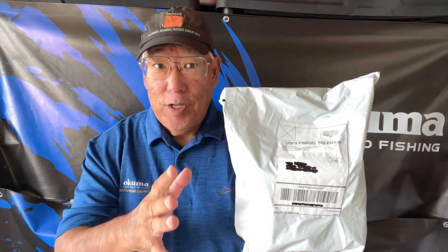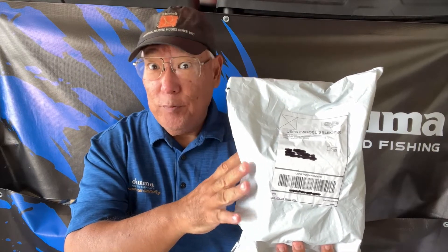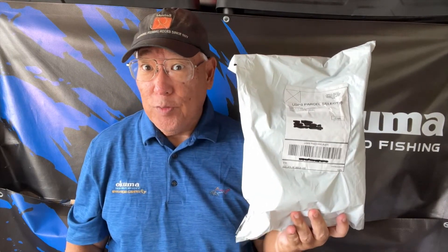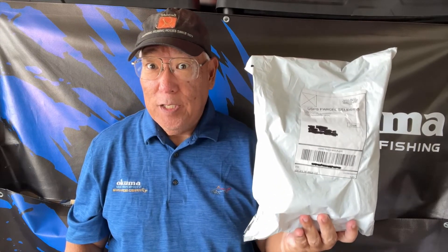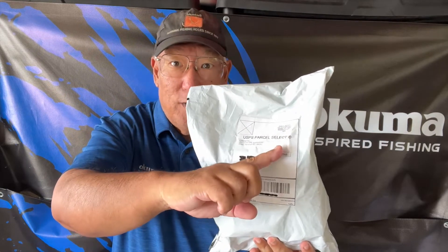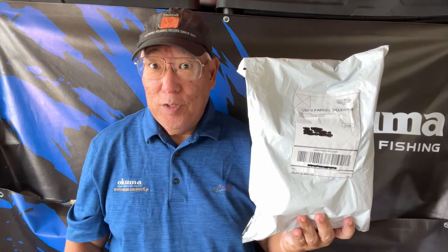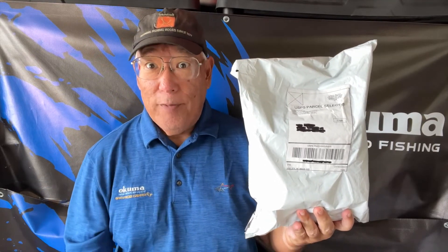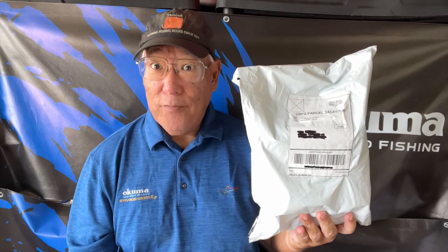I just received my seventh parcel from Temu. They're doing something different now — the last two came in gray mailer envelopes rather than the normal orange, and they're going through New Jersey. It seems like they're mailing directly from China to New Jersey where it's repackaged into the USPS system. Being here in Hawaii it still takes some time, but for those of you on the mainland it should be a lot faster.